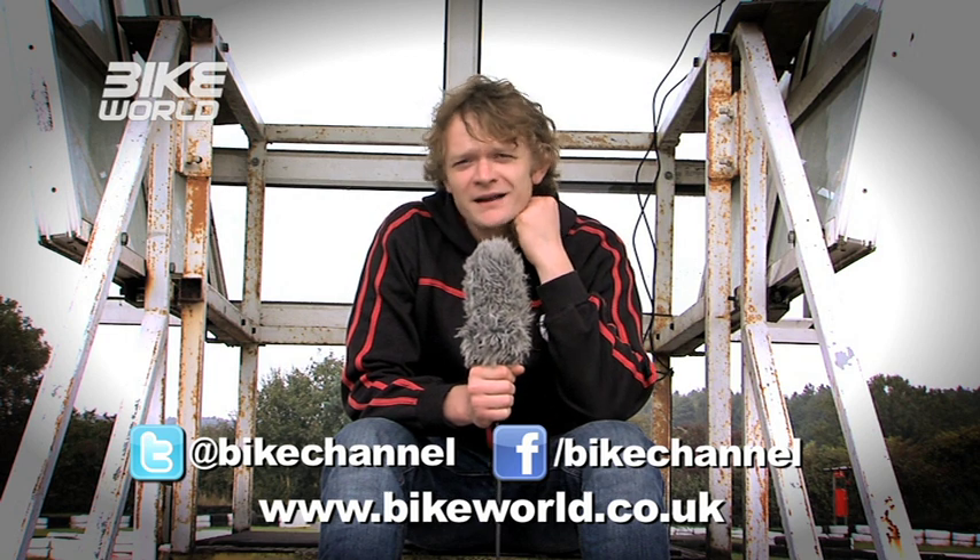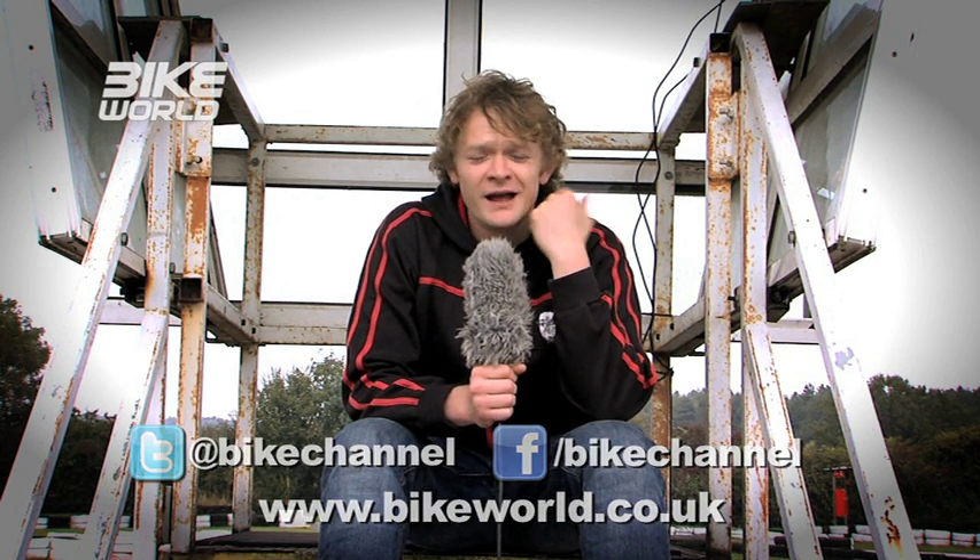Did you know Supermoto began life in the late 1970s on an American TV show called Superbiker? It was similar in format to our TV show Superstars, in as much as it took the best off-road riders and the best road riders and pitted them against each other in a sport which combined the best of both disciplines.